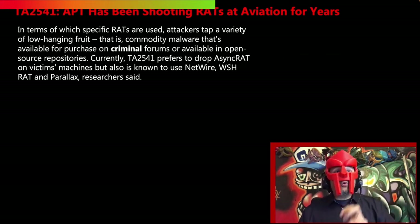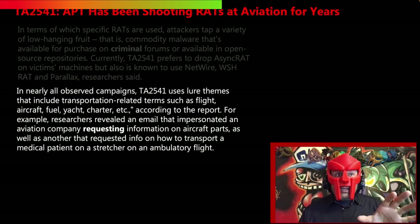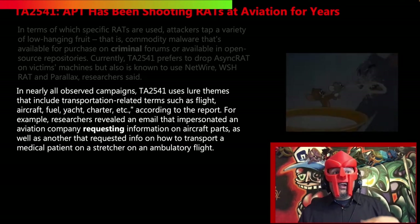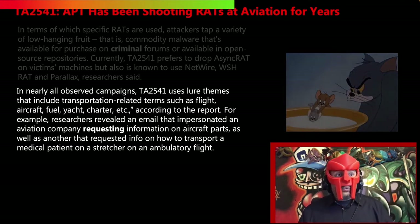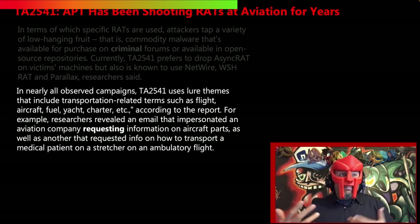Currently, TA2541 prefers to drop AsyncRAT on victims' machines, but is also known to use NetWire, WSHRAT, and Parallax. In nearly all observed campaigns, TA2541 uses lure themes including transportation-related terms such as flight, aircraft, fuel, yacht, charter, etc. For example, researchers revealed an email that impersonated an aviation company requesting information on aircraft parts, as well as another that requested info on how to transport medical patients on a stretcher on an ambulatory flight.